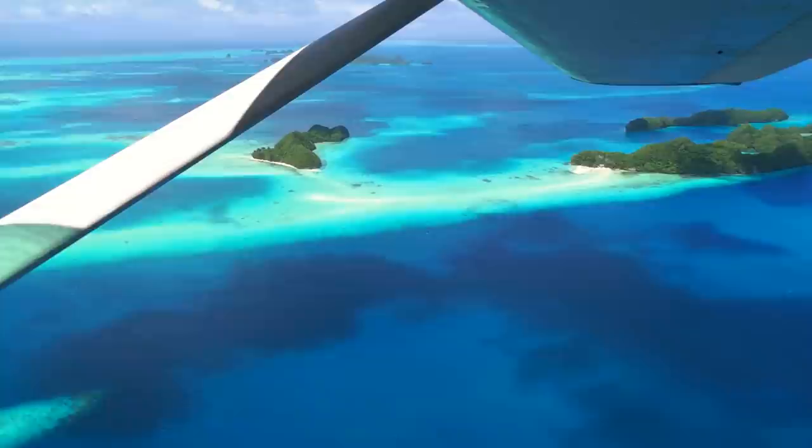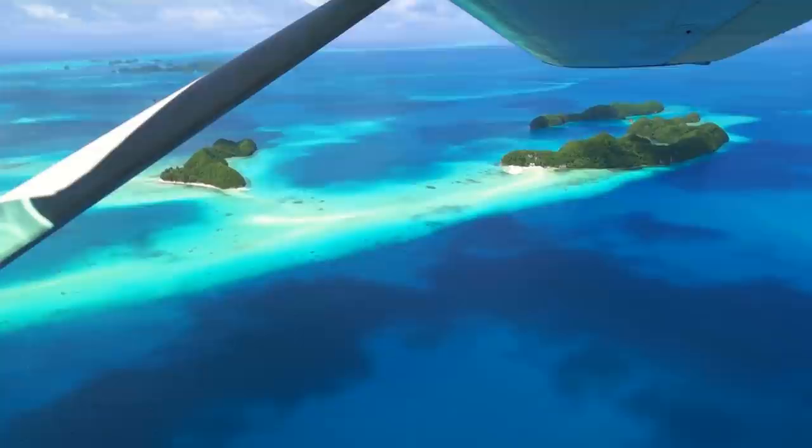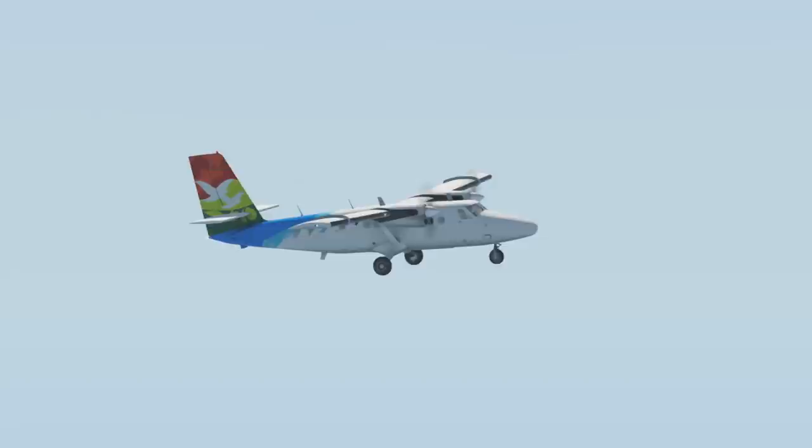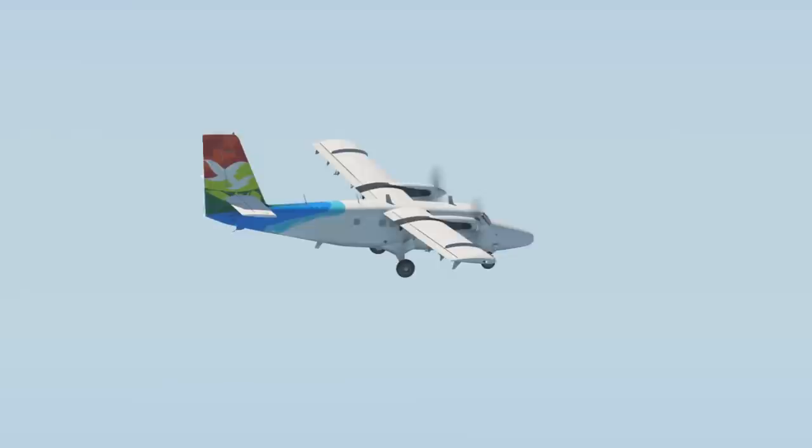For the vast majority of the airline's life, it enjoyed a reputable safety record. On August 9th, 2007, things would change for the airline as the disaster of AirMaria flight 1121 occurred. The accident occurred on a short flight between Moorea and Tahiti. To call this flight short would be an understatement — it's one of the shortest commercial flights in the world, with a distance of roughly 10 miles or 18 kilometres between the two airports, and roughly 7 minutes of flying time.